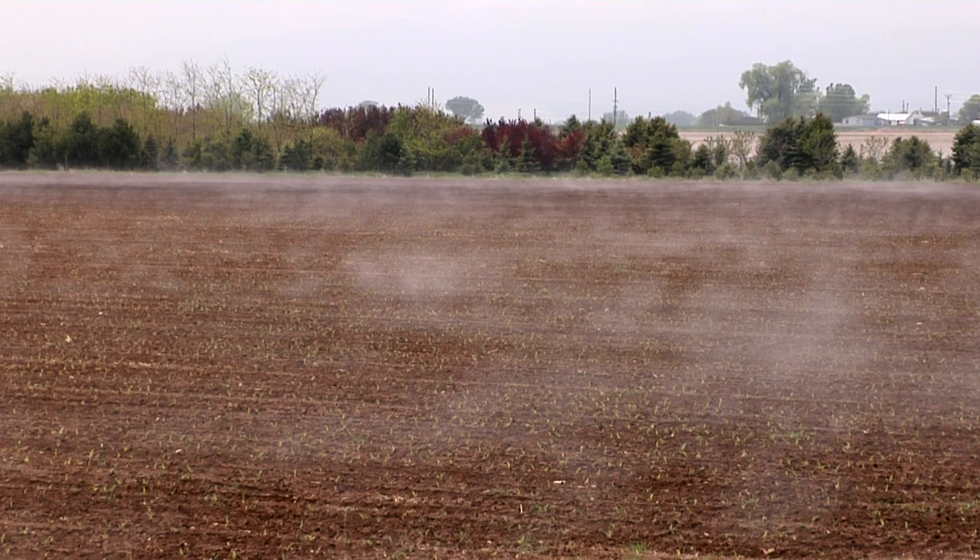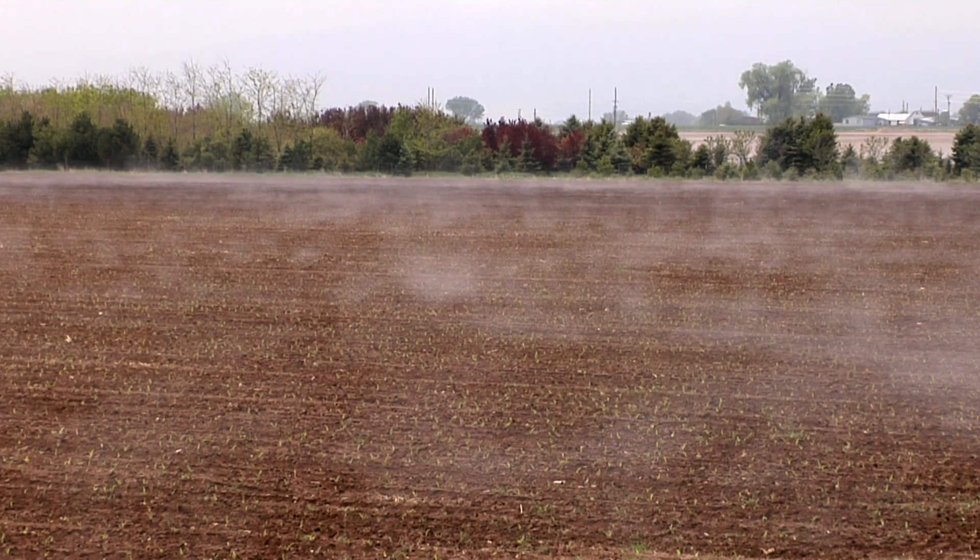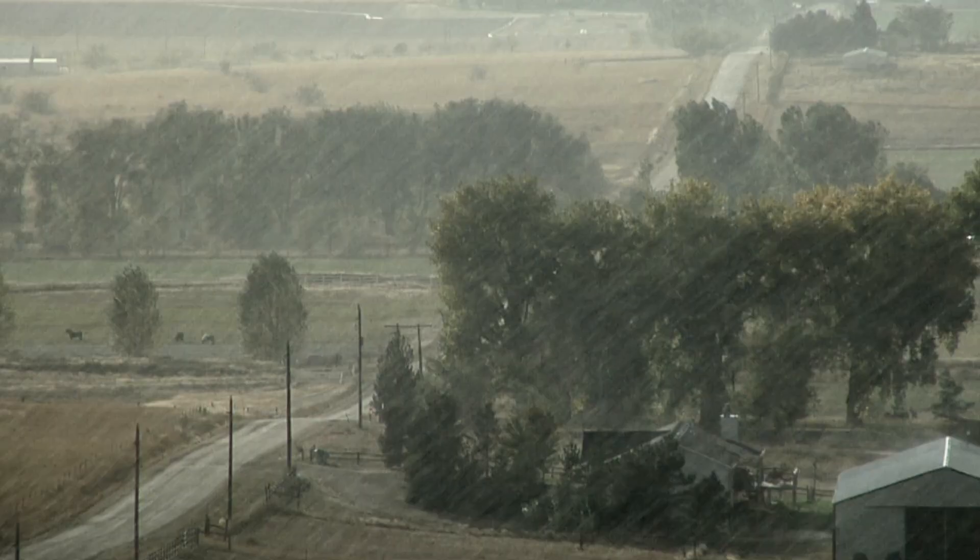then we can predict that that area might be at risk for flooding. When there's a lot of moisture available in the soil, it can support stronger thunderstorms. So being able to understand the soil moisture state is also useful for weather forecasting in the near term.